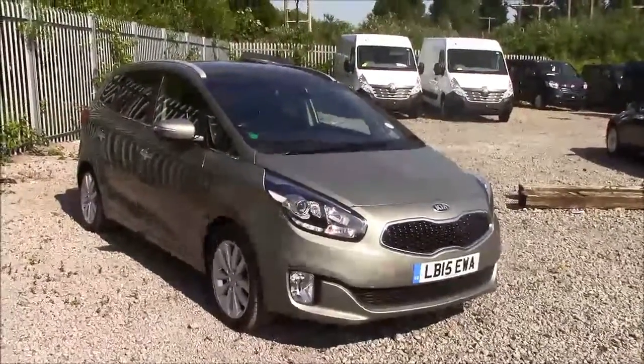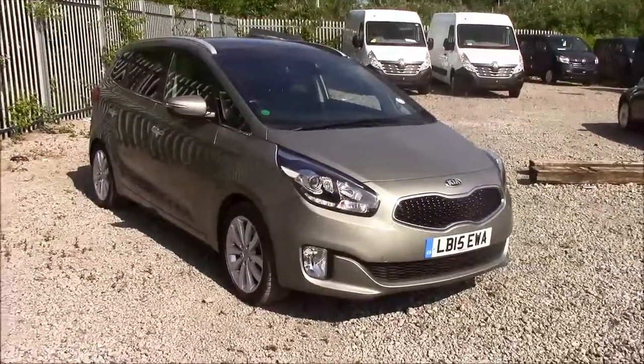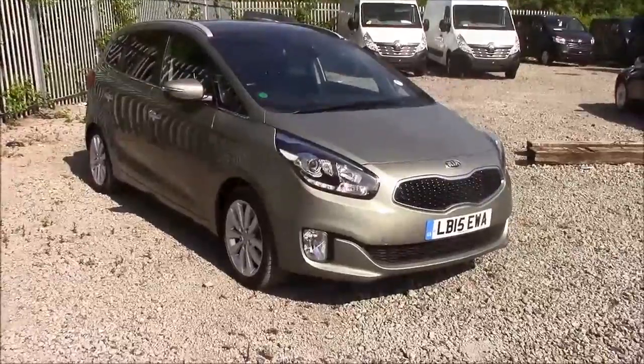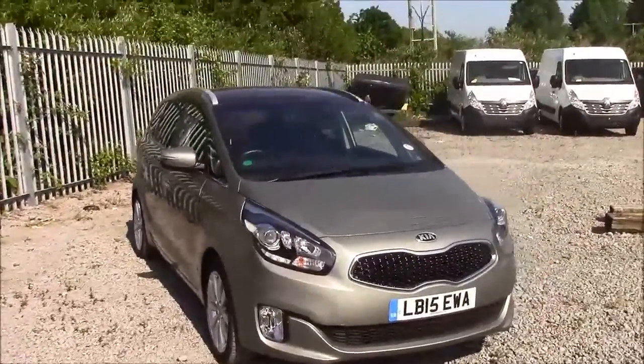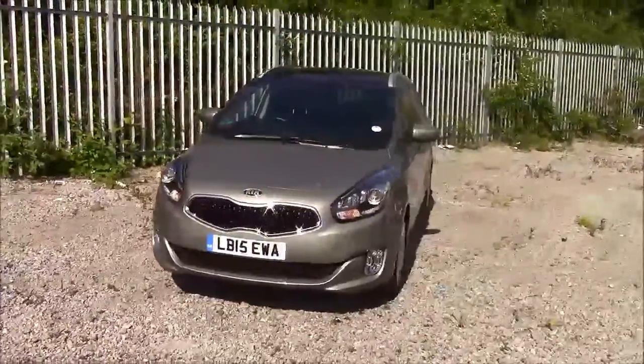Welcome to Wessex Garages here in Penarth Road in Cardiff. Today we have for you a Kia Carens 3 Eco Dynamics. This car comes in silver and is a diesel manual. I'm going to be giving you a tour of this vehicle today, but for more information or further specifications on this vehicle please don't hesitate to click on the link in the video.